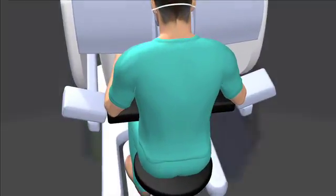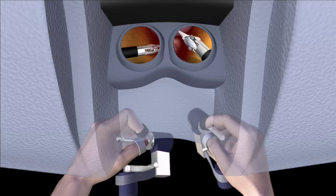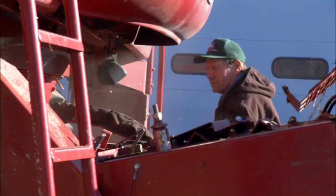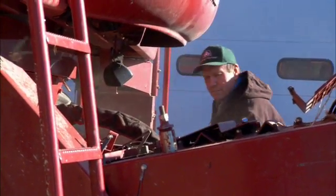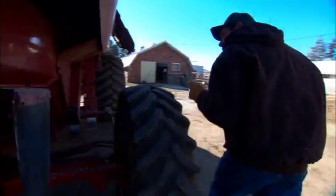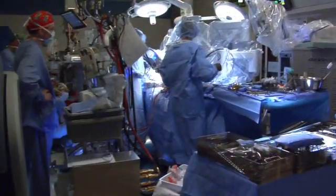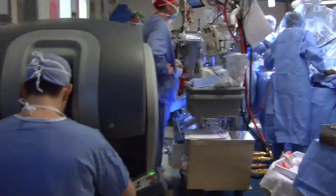From a console across the room, Dr. Frank guides the robotic arms and precisely completes the surgery. The recovery is a lot quicker, and there is less pain and less blood loss than standard surgery. Bruce was able to get back to light work a few weeks after his operation, and he continues to appreciate the technology both on the field and in the operating room.